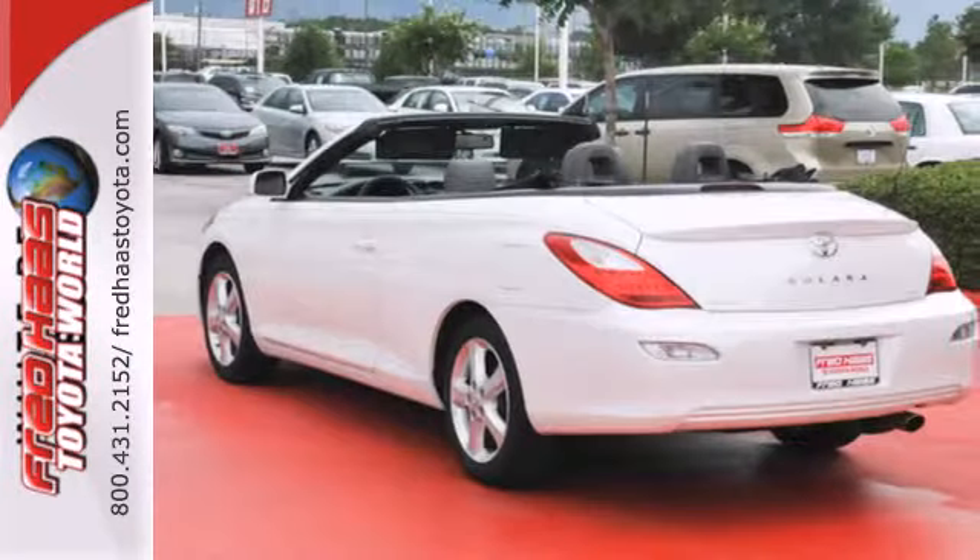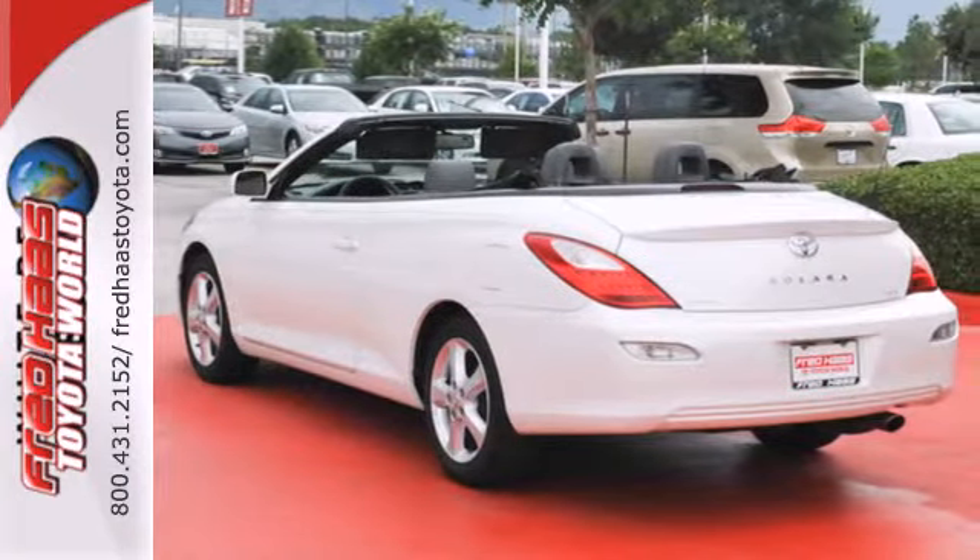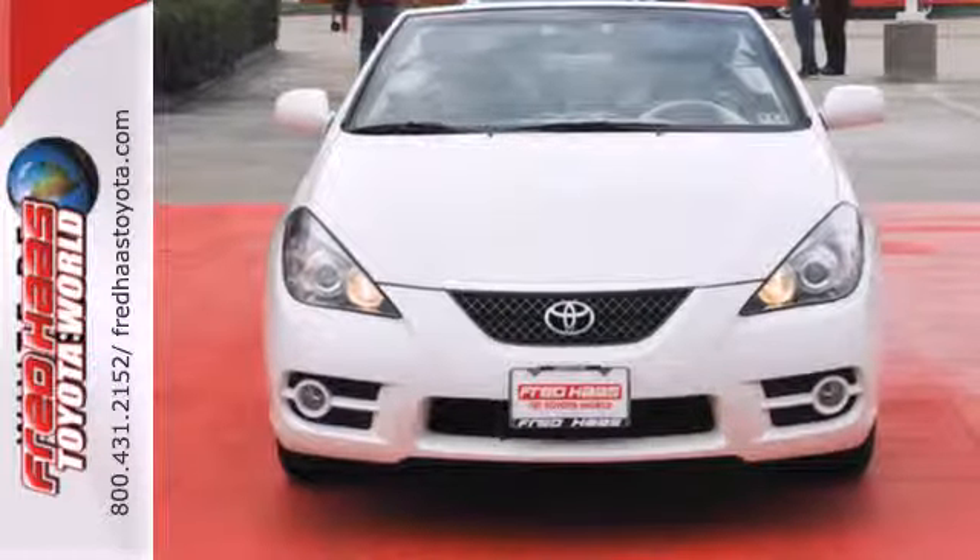Numerous features, advanced safety systems, and a spacious passenger cabin make this sporting automobile a pleasure to own and drive.